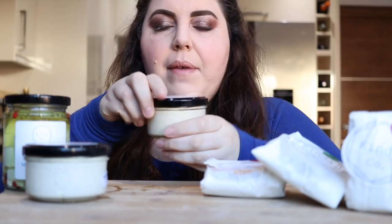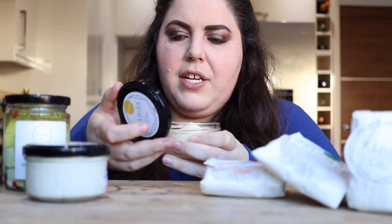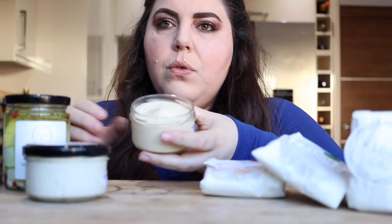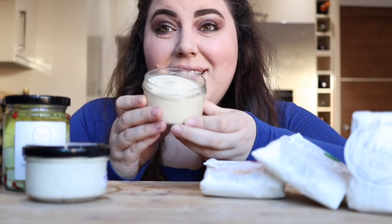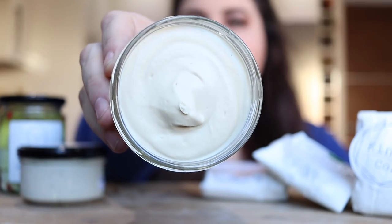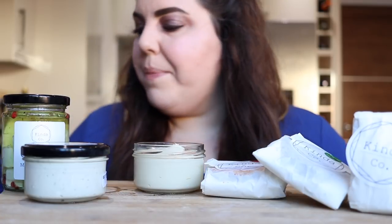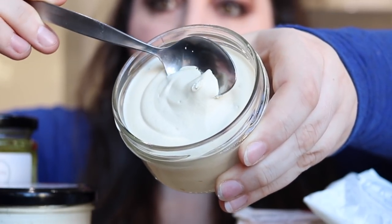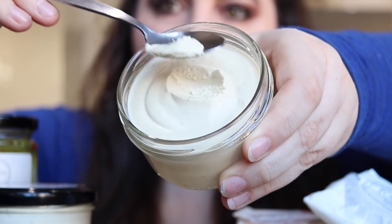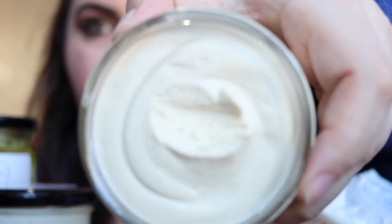I'm going to try the other one that I've had before, which is this farmhouse cheese. I don't know if it's supposed to be like a cheddar. It smells like cheese. Look at that swirl — it looks very smooth and creamy. It's firmer than I was expecting. Still very smooth. Can you see that texture?